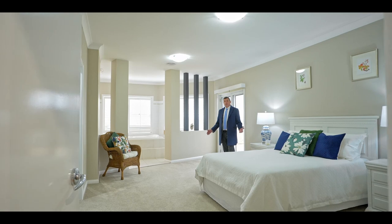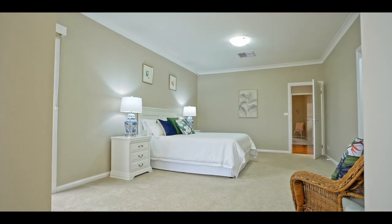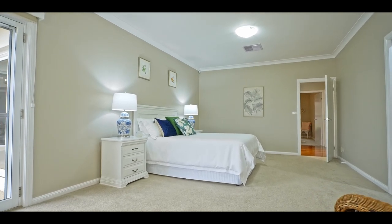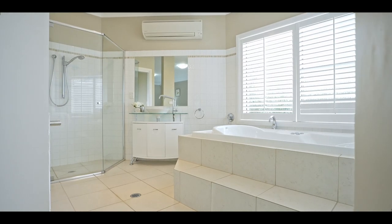There are three bedrooms on the upper level. At the moment I'm standing in the main suite, which is an enormous room. It has a large ensuite with spa bath, a very large walk-in robe, and this generous space all around me. It really is a room fit for a king and queen.